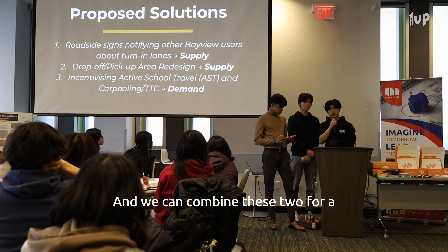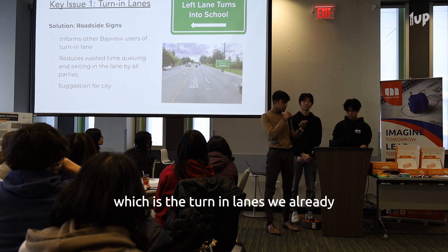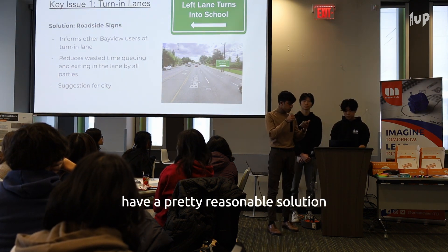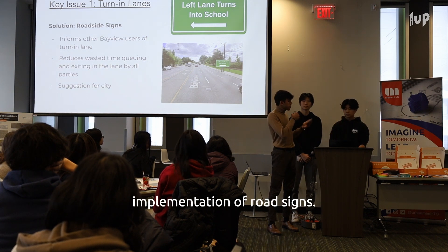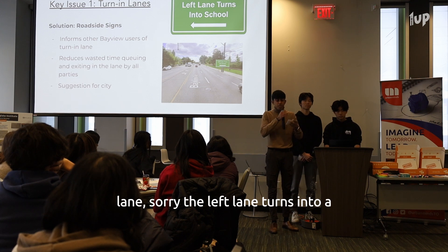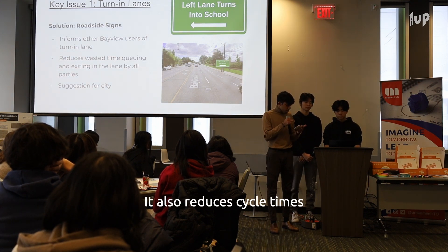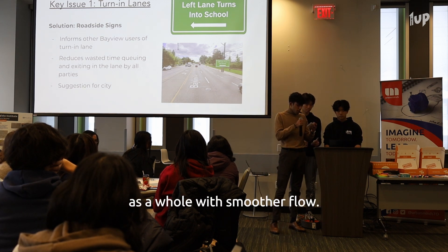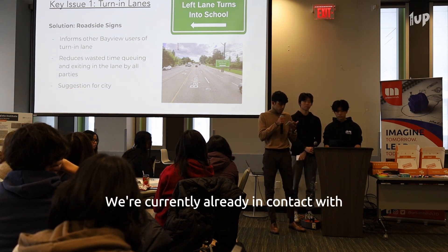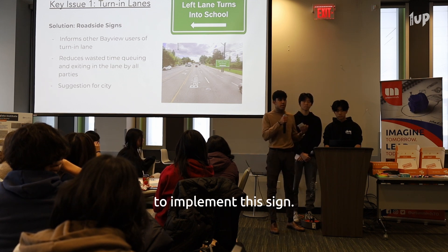We can combine these two approaches for a holistic solution. Taking a look at the first key issue — the turn-in lanes — we already have a pretty reasonable solution: the implementation of road signs. This informs users that the left lane turns into the school and to steer clear otherwise. It also reduces cycle times as a whole with smoother flow. We're currently already in contact with the municipal government and an MPP for our school district to implement this sign.